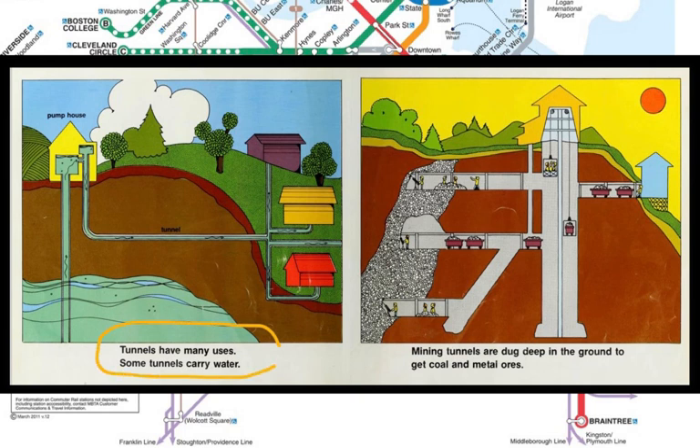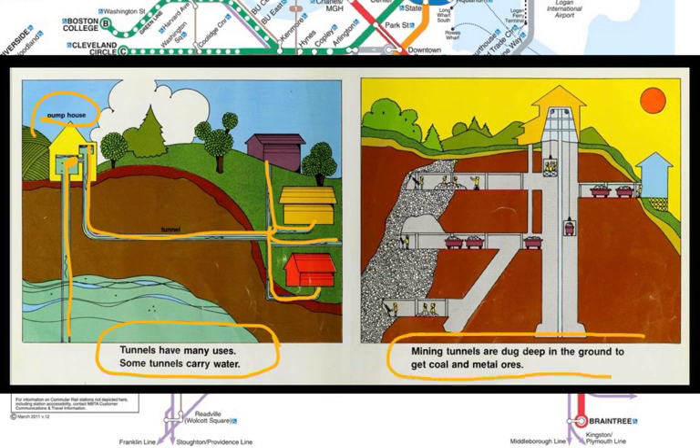Tunnels have many uses. Some tunnels carry water. A pump house brings the water up from the ground water table, keeps it there, and then pumps it out through a tunnel to people's houses, farms, and businesses. A mining tunnel is dug deep in the ground to get coal and metal ores. A shaft goes down quite far into the earth, and then side tunnels go out so workers can use machinery to dig coal, iron, or copper at different levels underground.